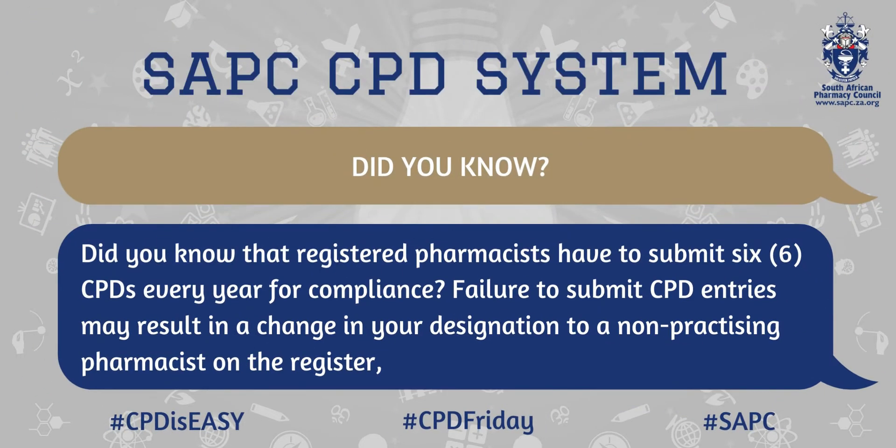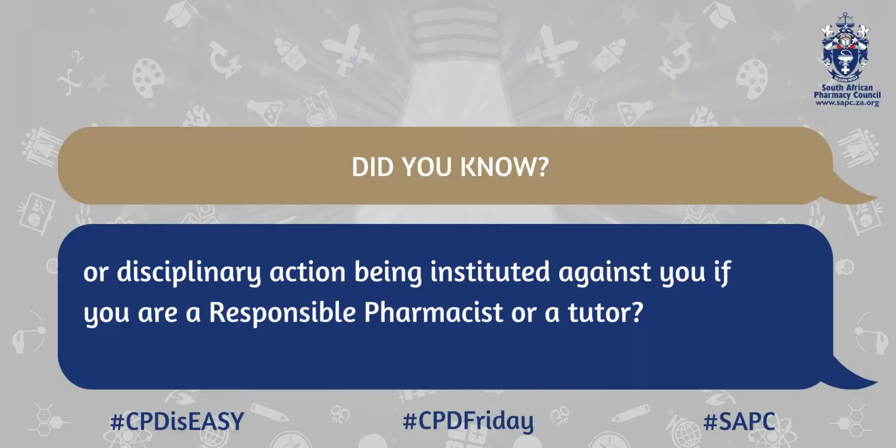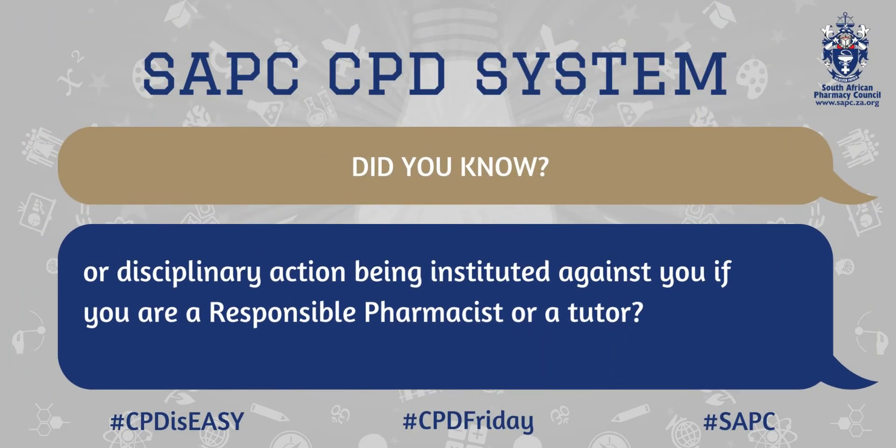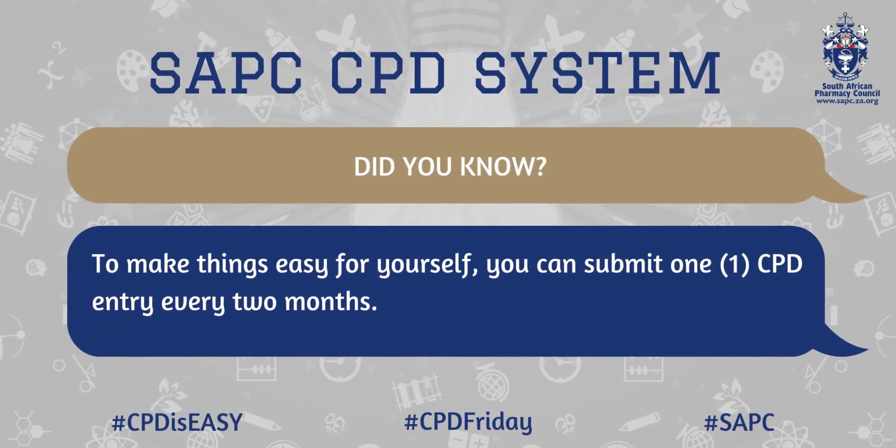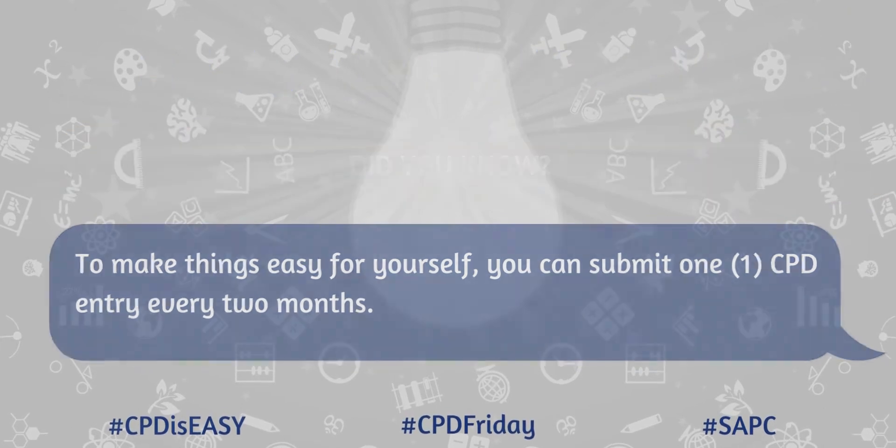Did you know that registered pharmacists have to submit six CPDs every year for compliance? Failure to submit CPD entries may result in a change in your designation to a non-practicing pharmacist on the register, or disciplinary action being instituted against you if you are a responsible pharmacist or a tutor. To make things easy for yourself, you can submit one CPD entry every two months.